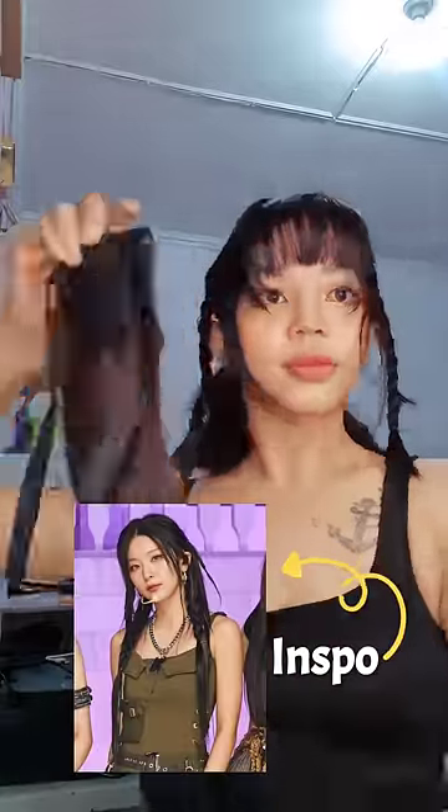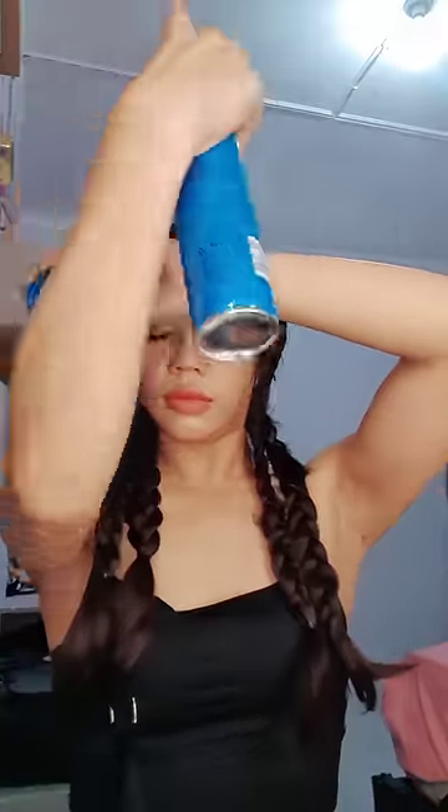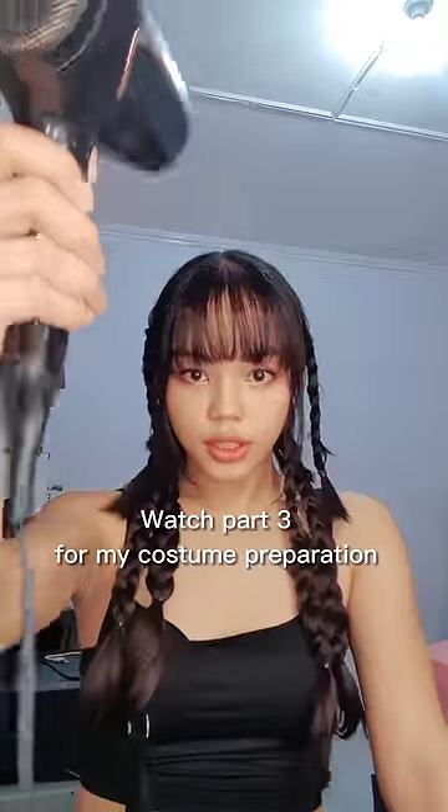I just use a matte shade close to my natural lips. I then fix my bangs — I'm just braiding my hair, adding extensions and braiding again. Then lastly, a lot of hairspray to keep everything in place. Watch part 3 for my costume.